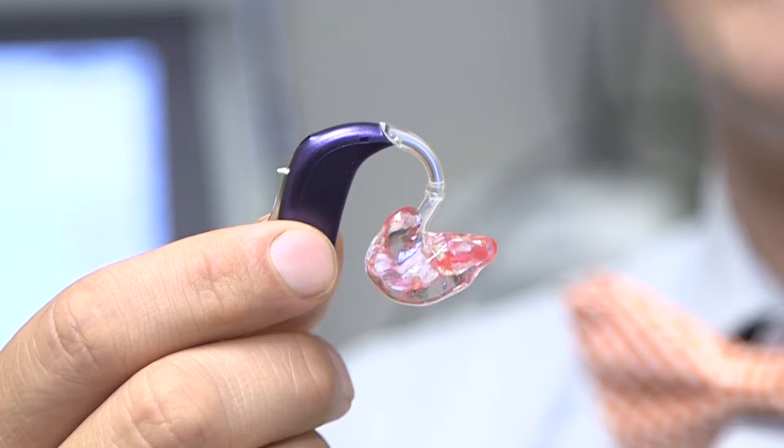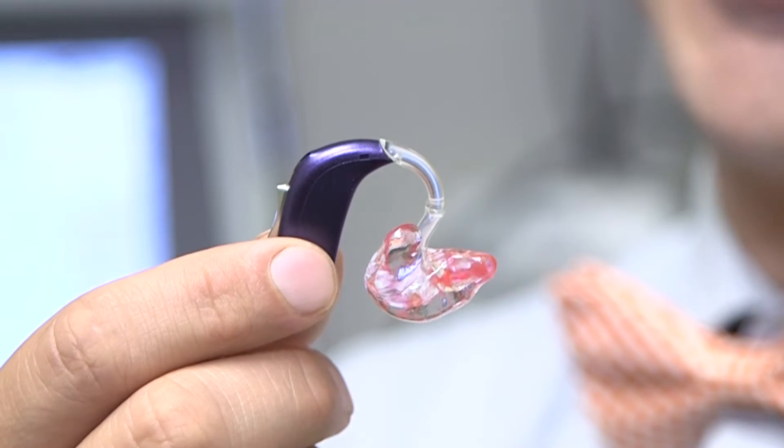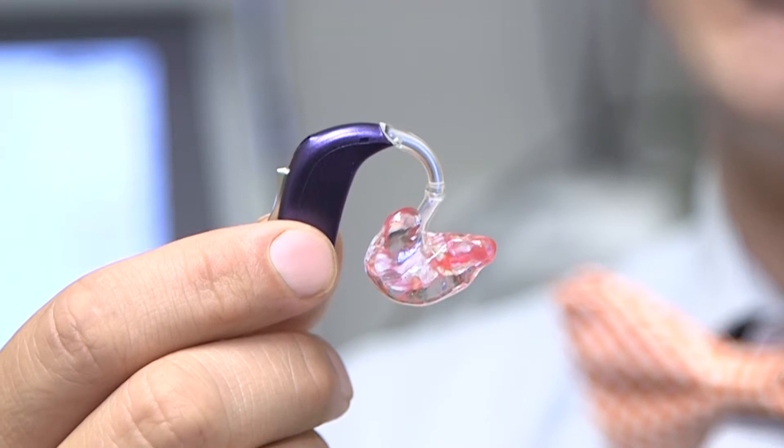Your age is a consideration. So if you're a child, you would want the type that goes up on top of your ear. The reason for that is it's going to work best with some of the devices that schools use so that you can hear the teacher better.